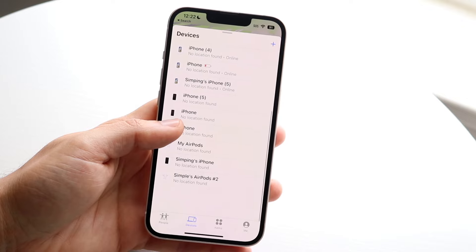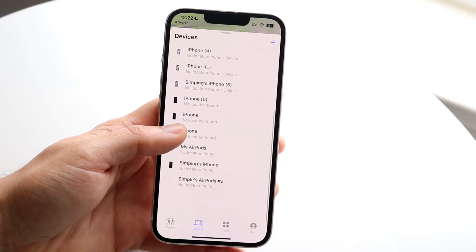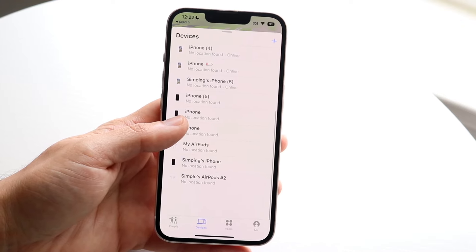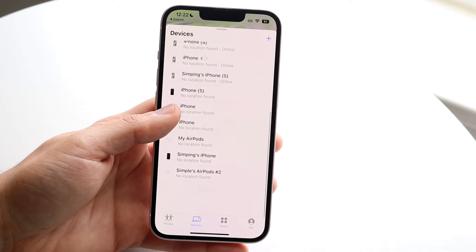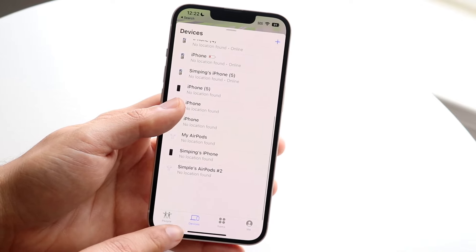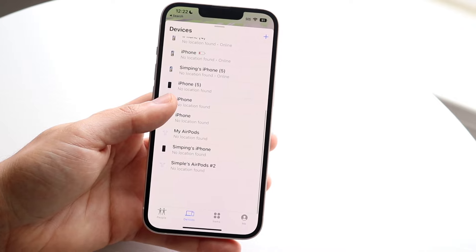In my case it shows me a large list of different devices. For some it says 'no location found,' but at the very top it showed me pretty much exactly where my devices were, which is really awesome. You want to click on your device in this specific list — you should be able to see your Apple Watch under the Devices tab at the bottom.